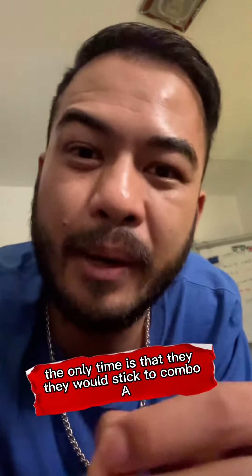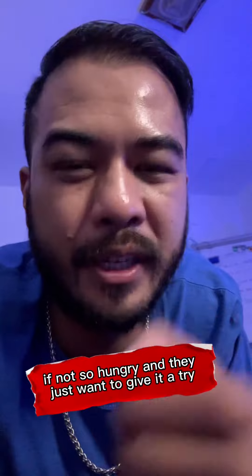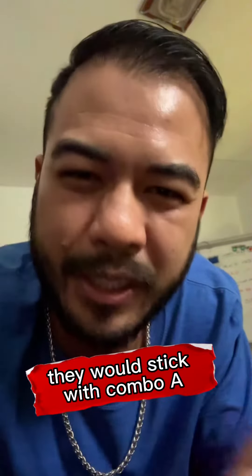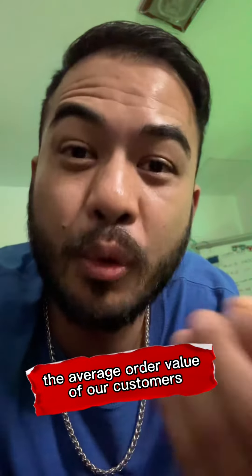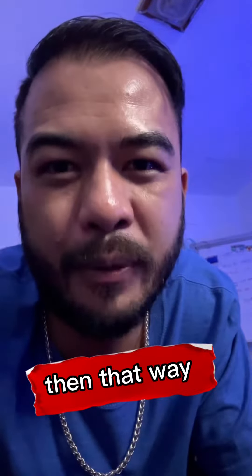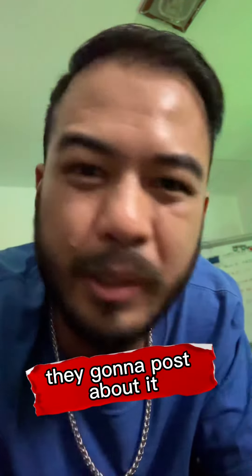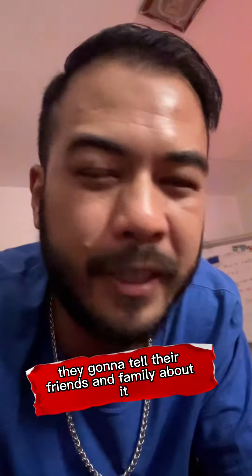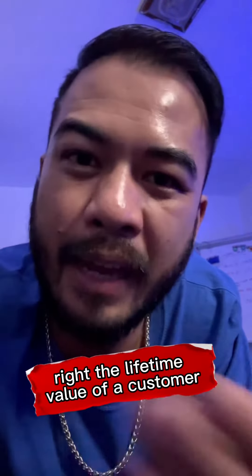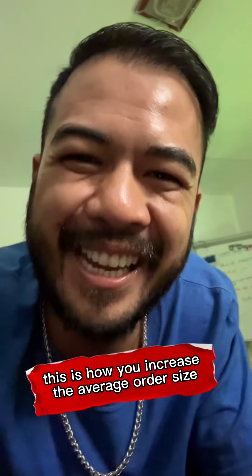The only time they would stick to combo A is if they haven't tried it before and they're not so hungry and just want to give it a try. But this is how I increase the average order value of our customers and also give customers what they want — they're happy. Because at the end of the day, the happier they are, they're going to leave a testimonial, post about it, tell their friends and family, and come again. That's what we want: the lifetime value of a customer. And at the same time, this is how you increase the average order size.